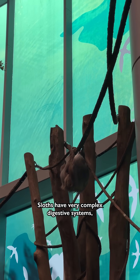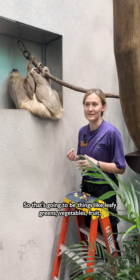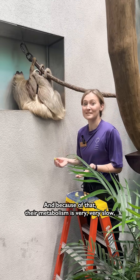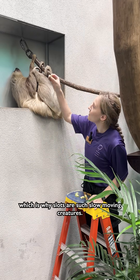Sloths have very complex digestive systems due to the different types of foods that they eat. So that's going to be things like leafy greens, vegetables, fruit — which she's getting some kiwi right now. And because of that, their metabolism is very, very slow, which is why sloths are such slow-moving creatures.